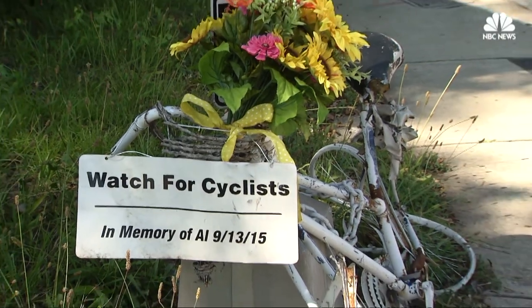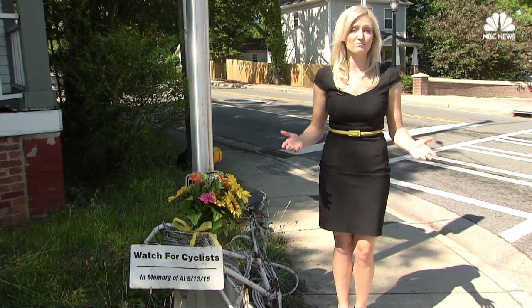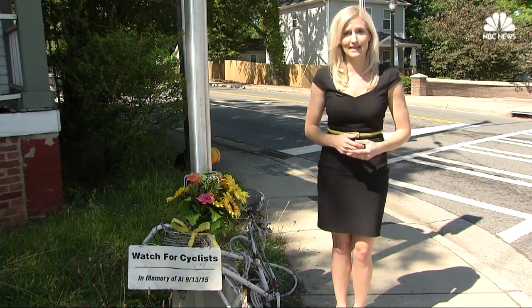Some call these ghost bikes — roadside memorials for cyclists killed by motor vehicles. 835 people across the U.S. met that fate in 2016, the highest number since 1991.